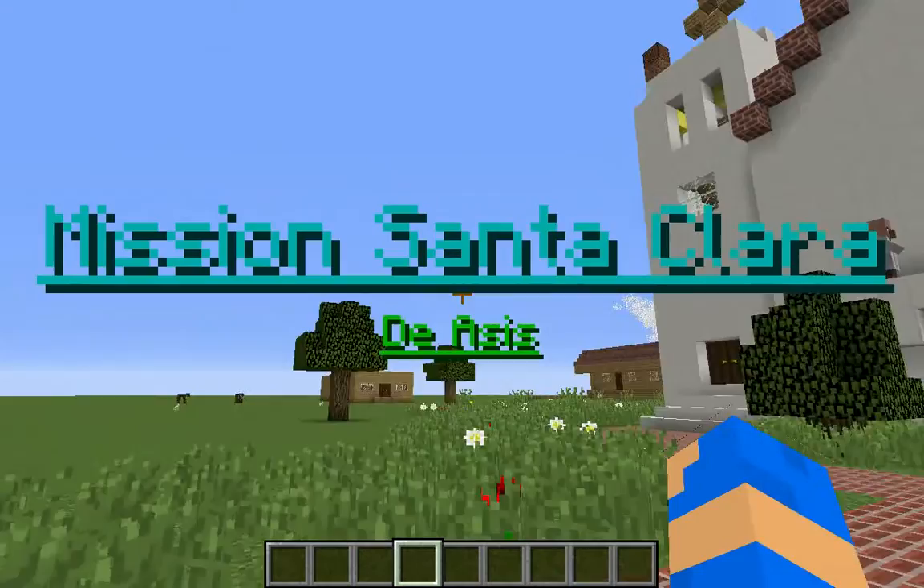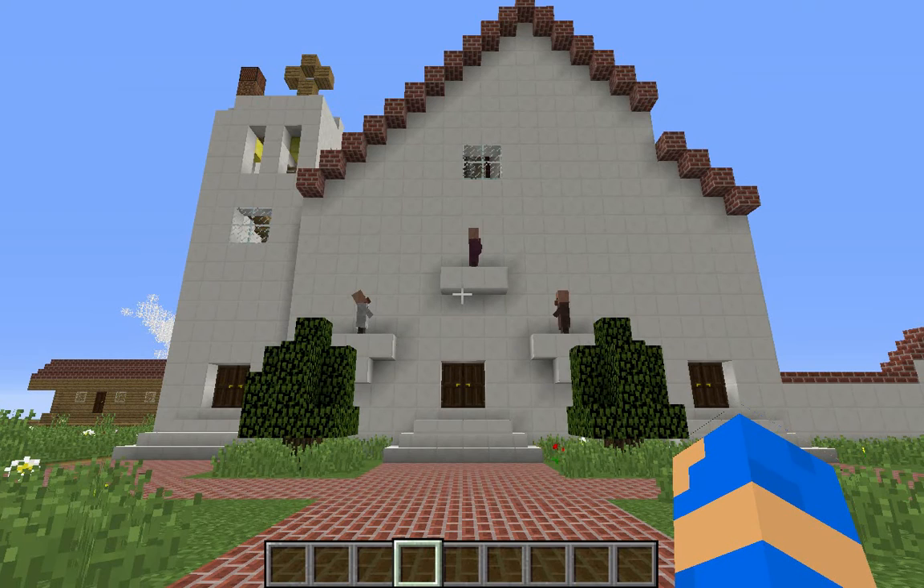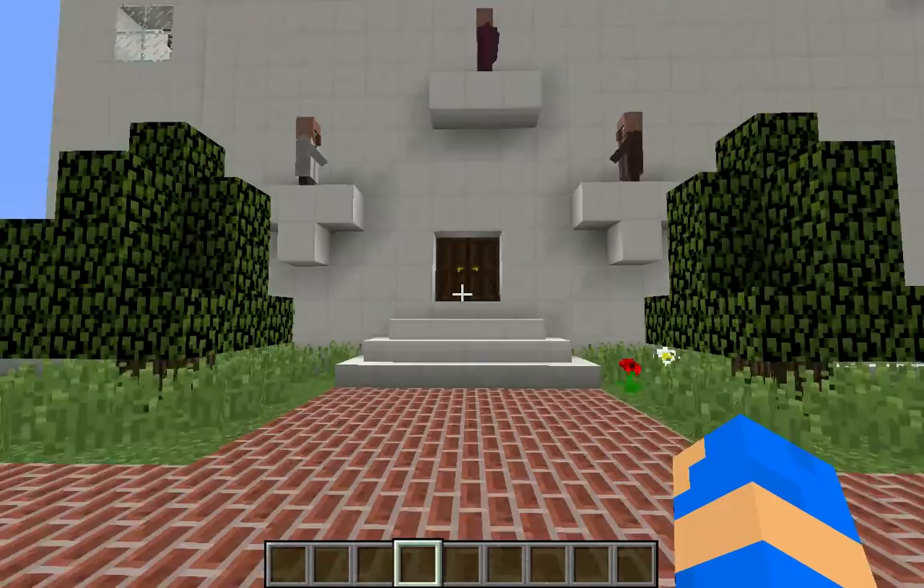Hello and welcome to my mission project. My mission is Mission Santa Clara de Aces. This was the 8th mission built and the 5th most important mission built. It was destroyed 6 times by fires and earthquakes and was rebuilt each time it got destroyed. It was established on January 12, 1777 and was made with 1,825 adobe bricks.